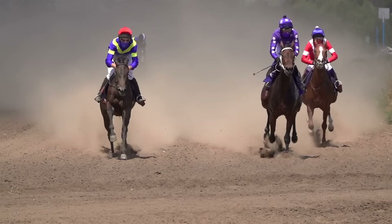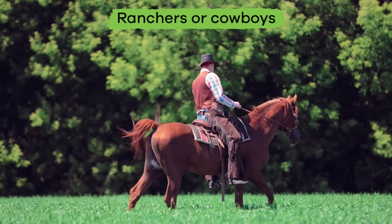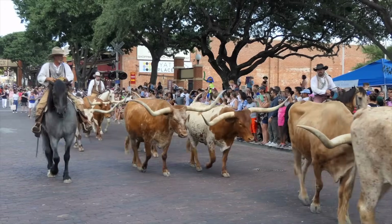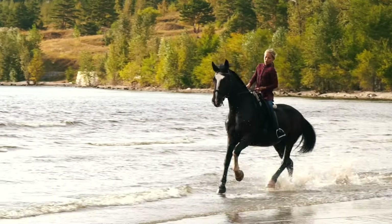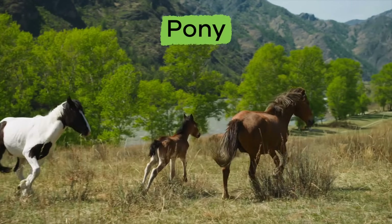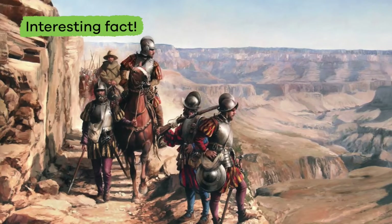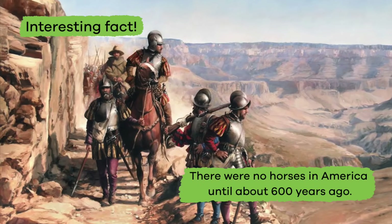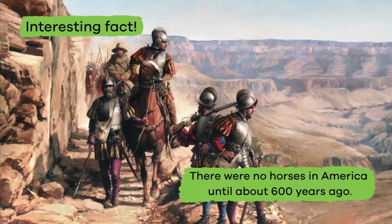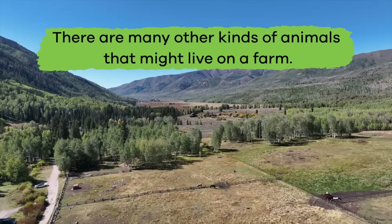Some farms have horses! People raise horses to work on farms, and sometimes they raise horses to race. In some cases, ranchers or cowboys use horses to help them move cows to new places. People even like to ride horses for fun. A baby horse is called a pony, and here is an interesting fact about horses.